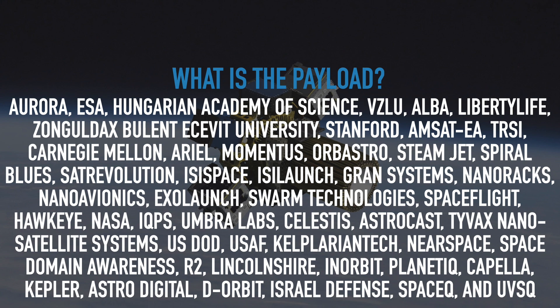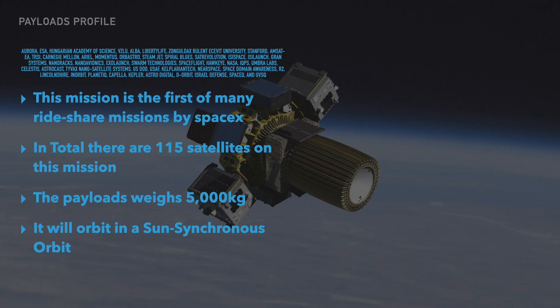Let me explain. The mission is the first of many rideshare missions by SpaceX. In total, there are 115 satellites on this mission. Combined, they weigh 5,000 kilograms. These 115 satellites will orbit in a sun-synchronous orbit.